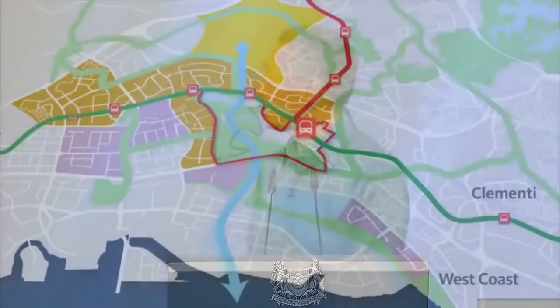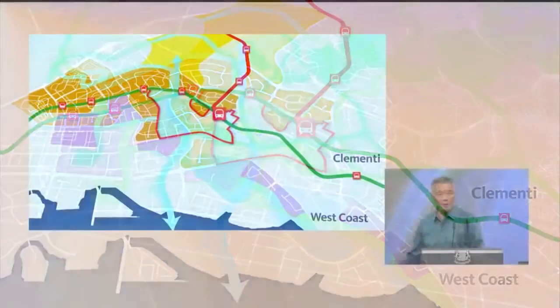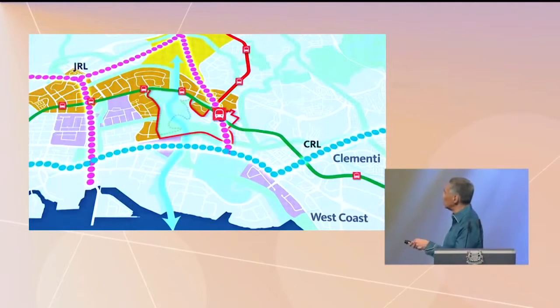Those of you familiar with the area are thinking: all this sounds good but right now there are too many traffic jams. But we're working on it. We are increasing and improving the capacity of our north-south and east-west lines, and we should see improvements over the next two years. Later on, we're building the Jurong Region Line and the Cross Island Line — the Jurong Region Line covers Jurong, and the Cross Island Line will come all the way across. It will take some time, but it will come.